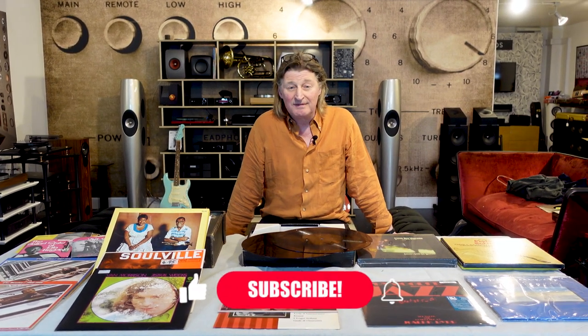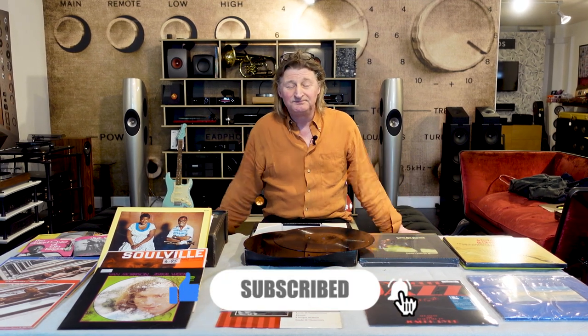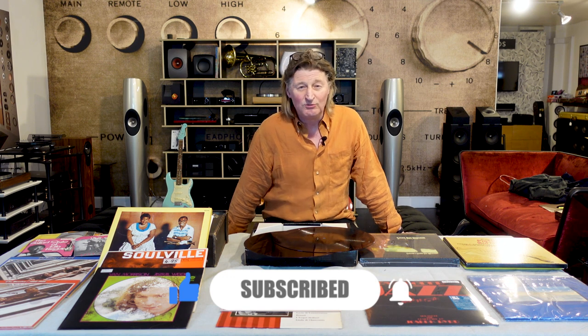Hello and welcome back to Lyric Hi-Fi in Belfast in May 2021. We're here today to talk about vinyl records — how they're made and a little bit of history. Housekeeping first: if you enjoy this, do subscribe and like. I normally go on for far too long, so that's why you should like it now before you leave anyway.